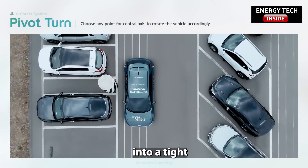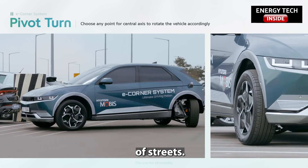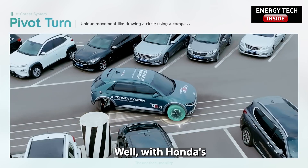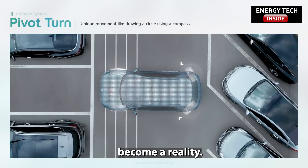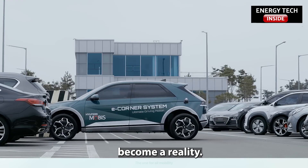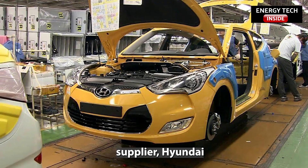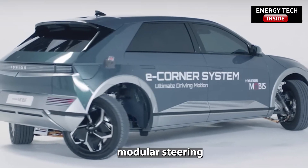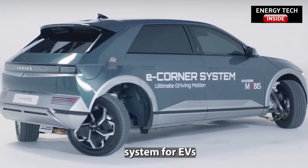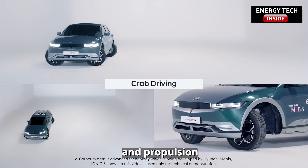Imagine driving into a tight parking space with ease, or making a U-turn in the narrowest of streets. Sounds like a dream, right? Well, with Hyundai's e-Corner technology, this dream could soon become a reality. Hyundai's affiliate technology supplier, Hyundai Mobis, has shown its e-Corner modular steering and propulsion system for EVs in real-world testing, with steering, braking, and propulsion consolidated into modular units.